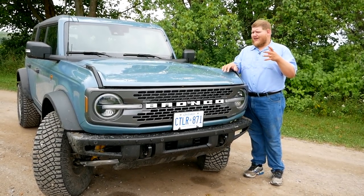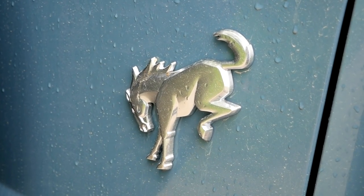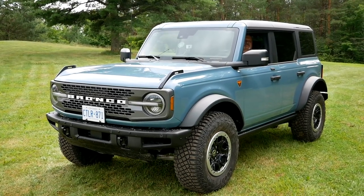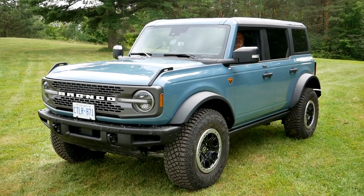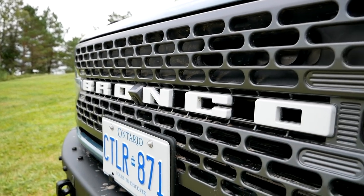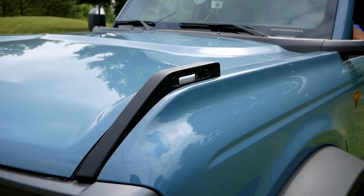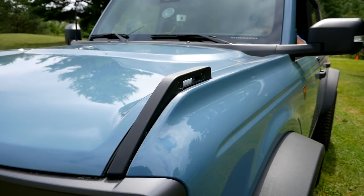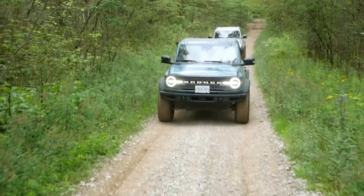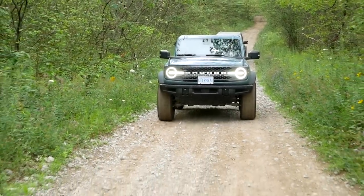Another way the Bronco is reminiscent of the Jeep Wrangler is with its styling — not that they look the same, but Ford did the same thing Jeep did: they took the old Bronco and said we need to make the new one look like that one but modern. To my eye, they nailed it. I love the Bronco lettering across the grille — it looks big and tough. These hooks on the hood corners are actually functional with a max load of 150 pounds, useful for securing things like a kayak to the roof, but they also give the Bronco a unique, cool feel.